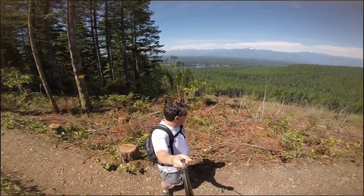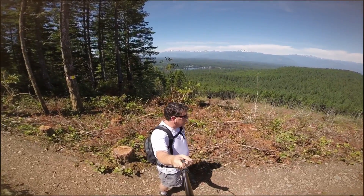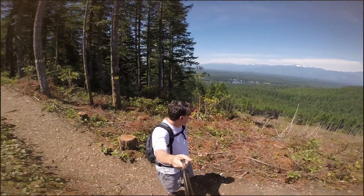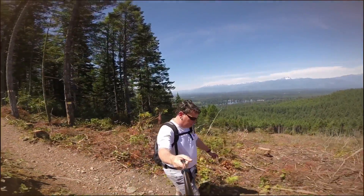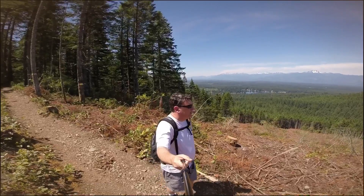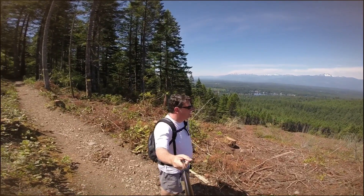That's the Olympics. You can see Glacier Peak. We should be able to see Baker, Rainier, Olympics, Glacier Peak.